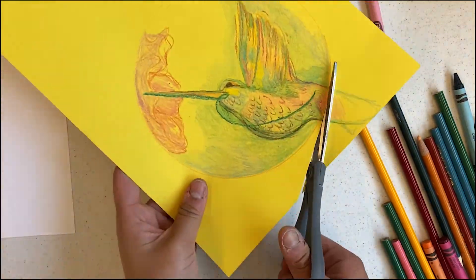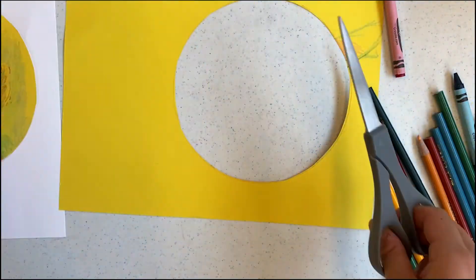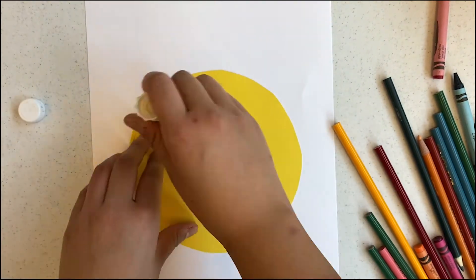Optionally, cut out your drawing and paste it onto a separate piece of paper, writing a brief description of what the dinosaur encountered on the 14th Floor.